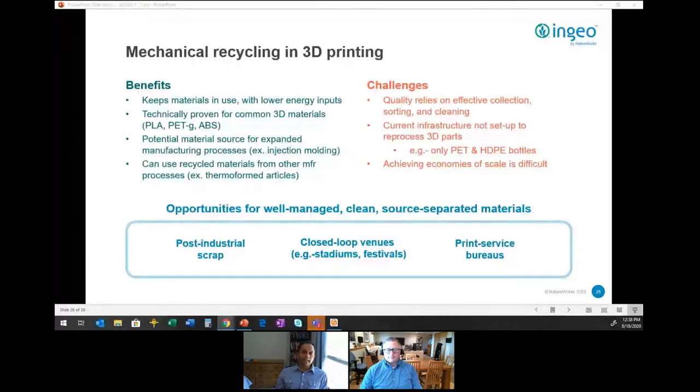Closed-loop venues are one option where you have control of what material enters and leaves, giving you a very pure, clean stream of plastic waste. Post-industrial scrap is a very common source to obtain a clean material stream. Print service bureaus would be another option — essentially acting like a centralized collection agency because of all the filament and parts they make, with all raw materials at one site.